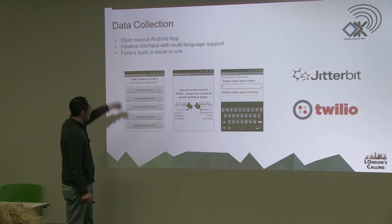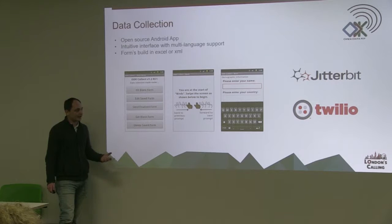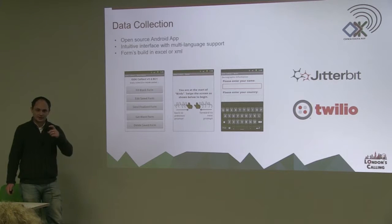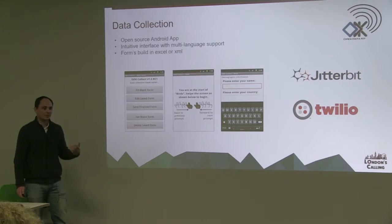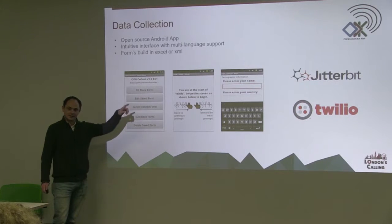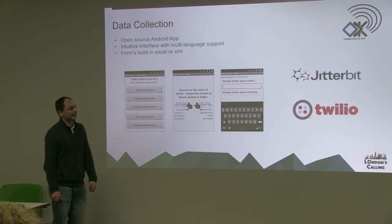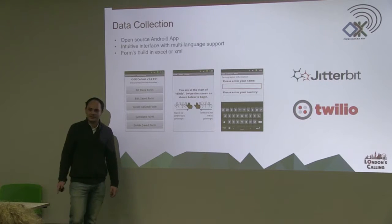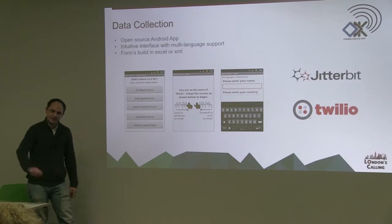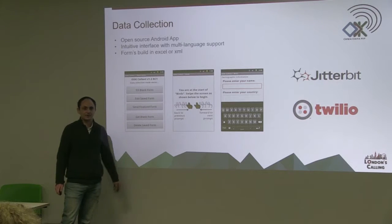This is what Open Data Kit looks like. From a training point of view it's pretty intuitive, although one of the biggest challenges we had — no longer a challenge anymore — is that not many people, when we first started rolling this out, had ever used a smartphone. Now we're finding more and more people are getting low-cost smartphones, and the actual training requirements are more just on the content going into the forms rather than how to use the application itself. Data is submitted using these forms and it goes up into an aggregate server, then we use an application called Jitterbit, which is a business integration tool, to pump that data straight into Salesforce. We don't at any point have to go into that aggregate server and export — it automatically pushes it all straight into Salesforce.